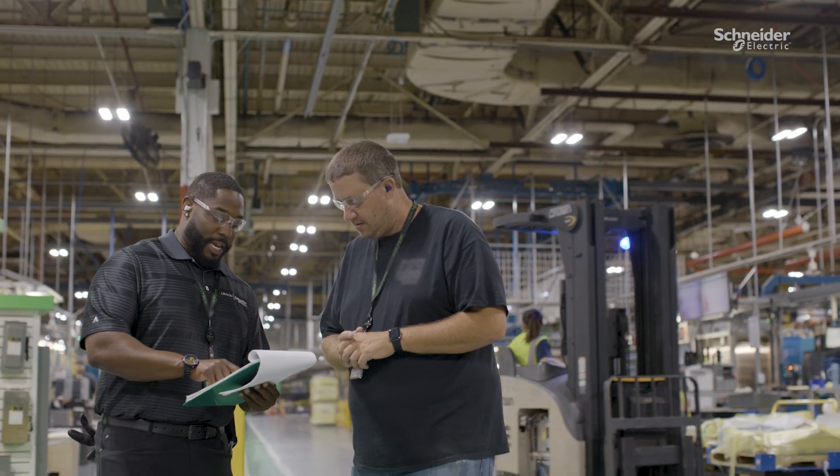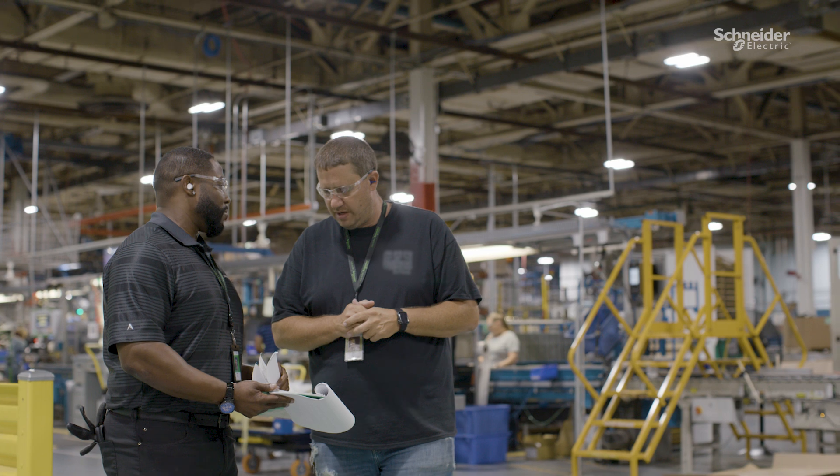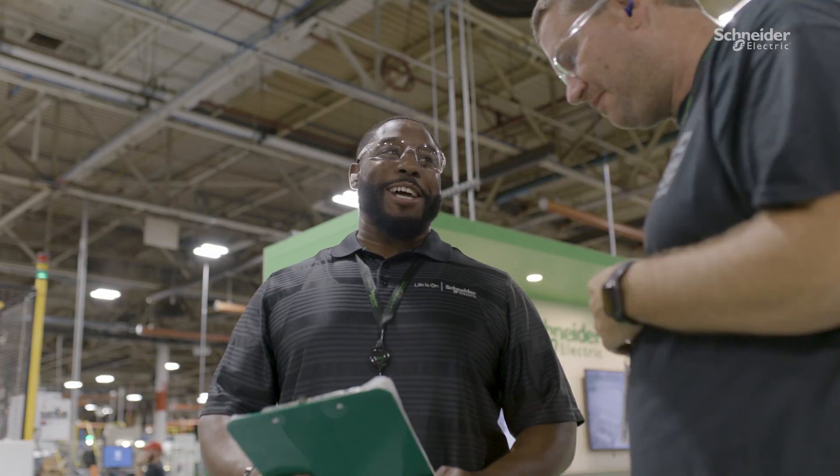I've really enjoyed working with the team on the floor the last four years. It's very rewarding to me working together as a team with my peers to accomplish one goal and have a good time while doing it. And that's the day in the life of a smart factory for a production supervisor.